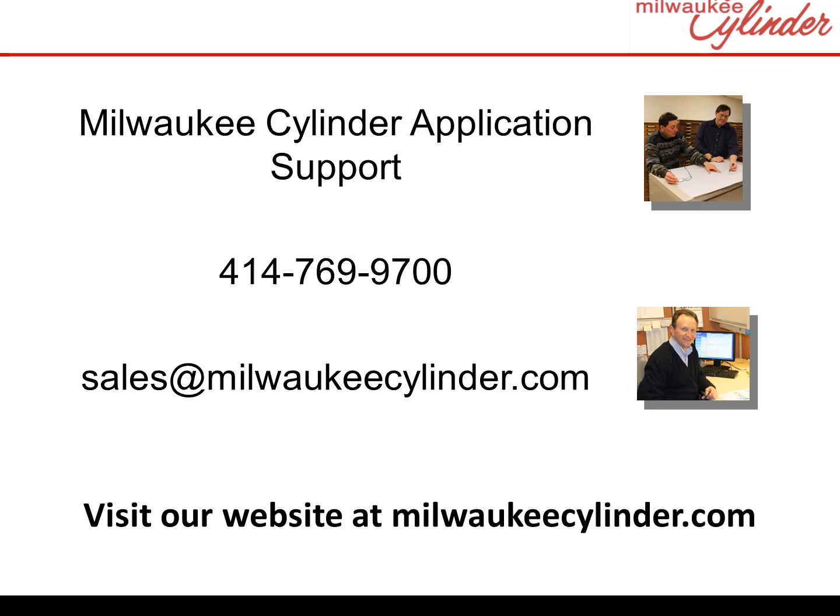Hopefully these examples spur your imagination. Cylinders can do anything. Contact us for your application support needs. And remember, here at Milwaukee Cylinder, specials are our standard.